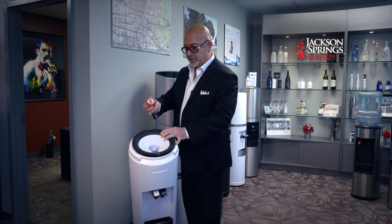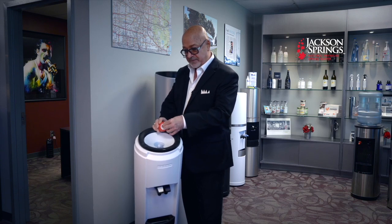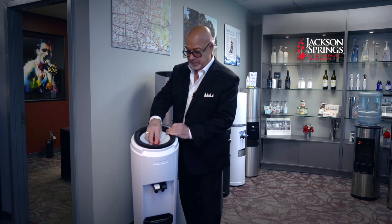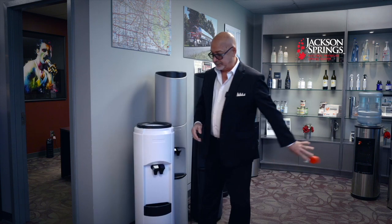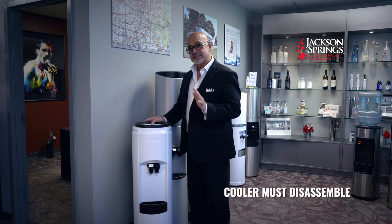It has a non-spill system. The consumer does not need to remove the cap — all they do is remove the safety seal on the jug, and then the jug is punctured and the water is released into the reservoir area.